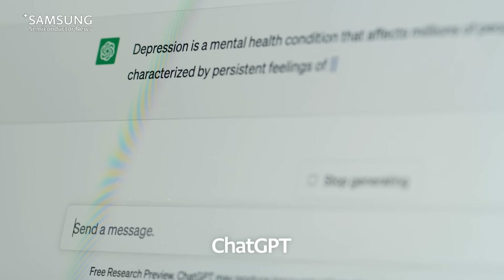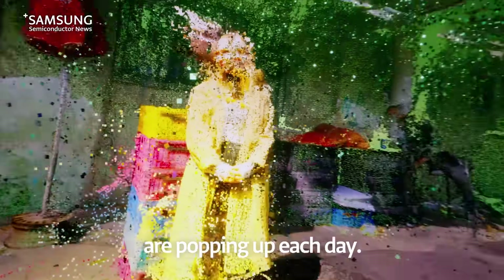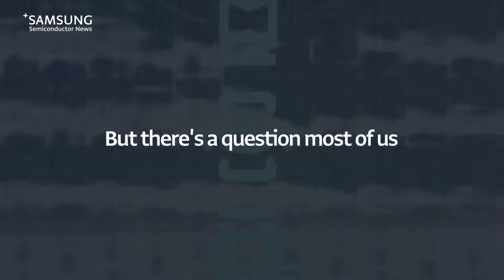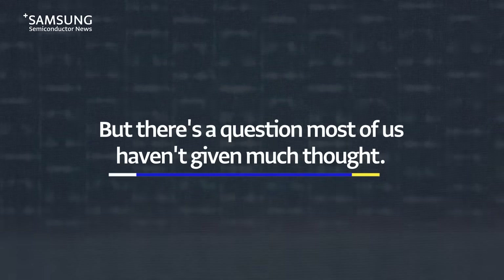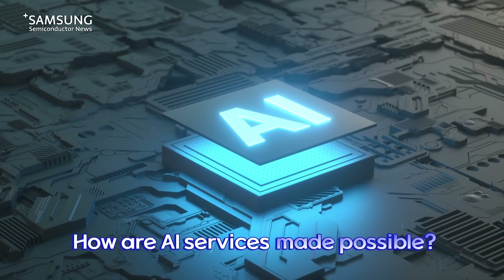ChatGPT, Dolly, Bard. It seems like new AI services are popping up each day, but there's a question most of us haven't given much thought. And that question is: what do AI services run on?